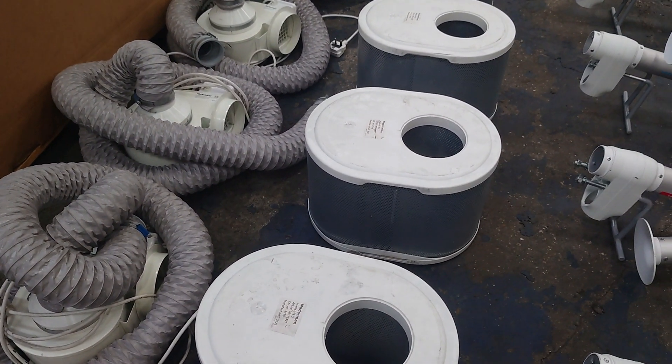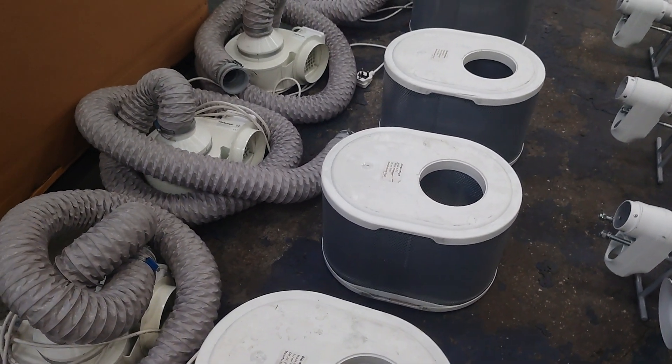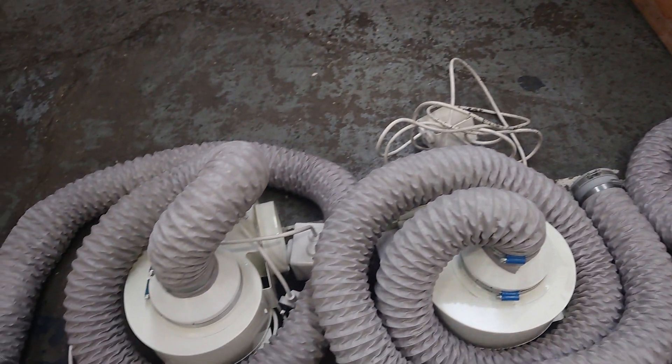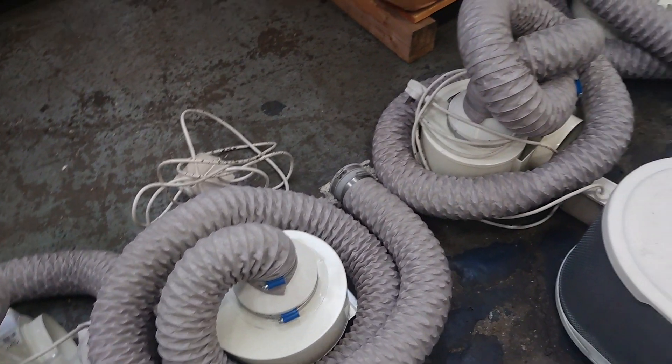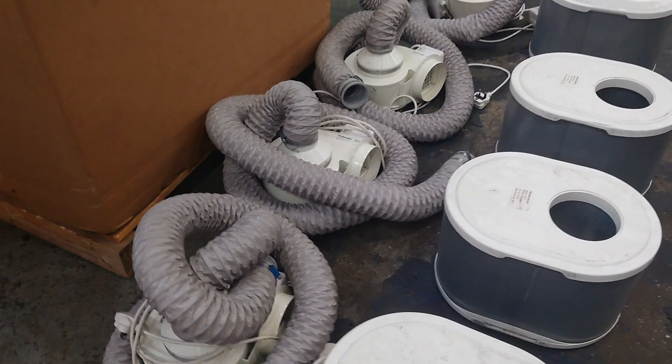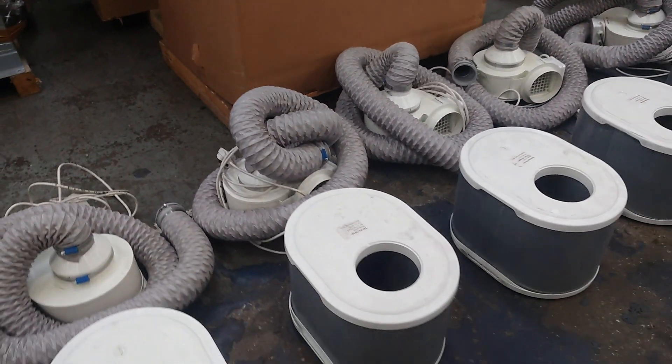Also included are spare filters and new filters. These units are single phase, possibly dual voltage, but at the minute you can see the 220-240V plugs.